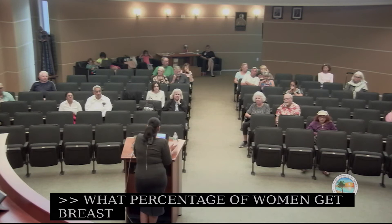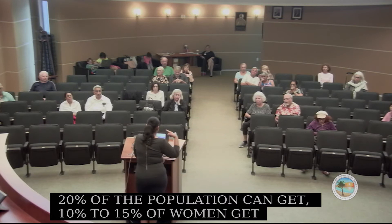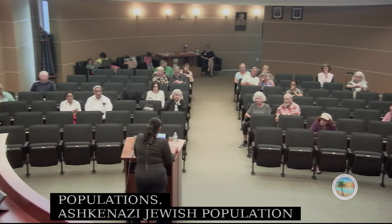In terms of prevalence, around 10% to 15% of women get breast cancer, with a higher risk in certain populations. The Ashkenazi Jewish population has a much higher rate, but it can happen to any woman — it is the most common cancer in women.